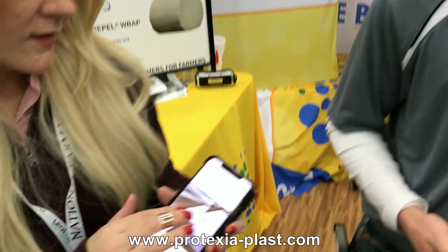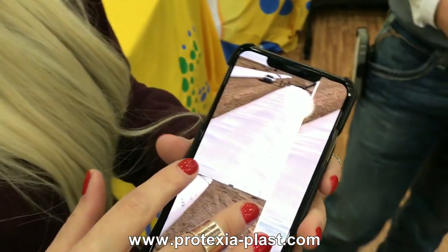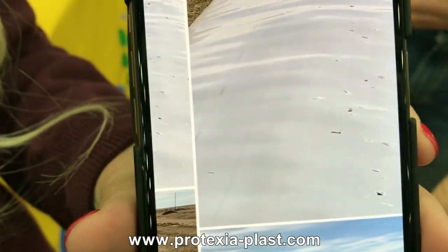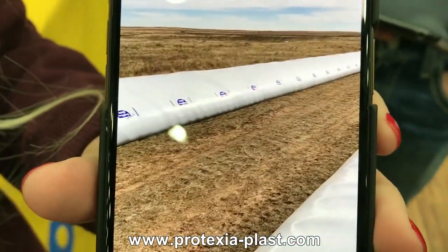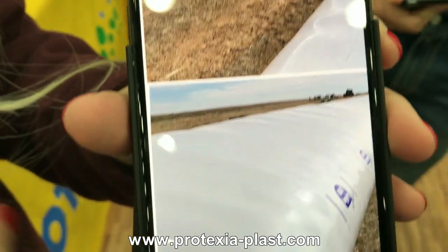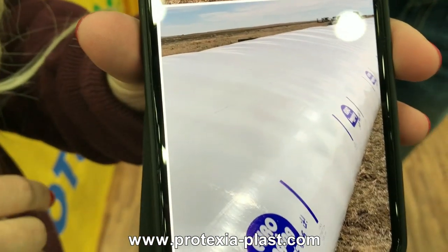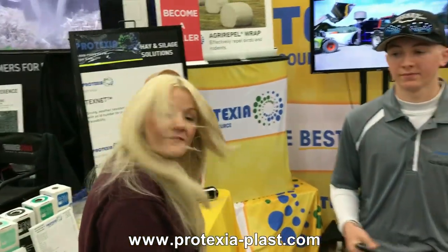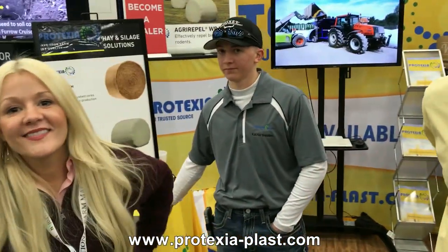These are bags — and as you can see, this bag here is riddled with bird attacks, with deer getting in following the birds. But this bag, after a year of using Protexia — zero attacks. Not too often you find stuff these days that does exactly what it says it's going to do. Hats off to the folks at Protexia — Elizabeth, Colton, Benjamin — thank you for doing what you do. And again, the website is protexia-plast.com.